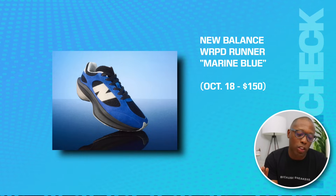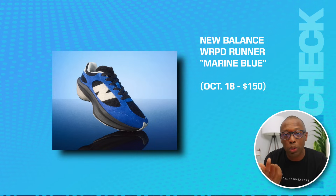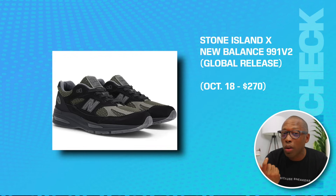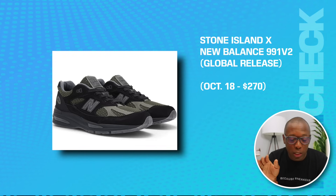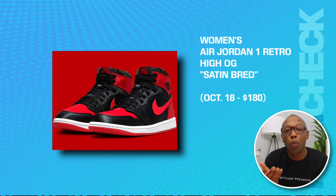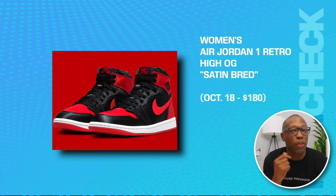We also have the New Balance Warped Runner in Marine Blue on the 18th for $150. The Stone Island New Balance 991 V2 — this is going to be a global release on the 18th for $270. We have the Women's Air Jordan 1 Retro High OG Satin Bred on the 18th for $180.